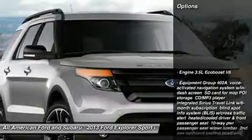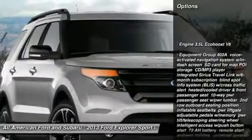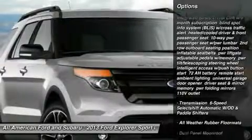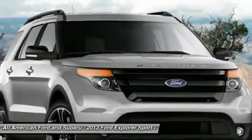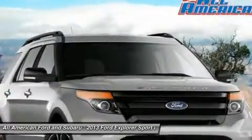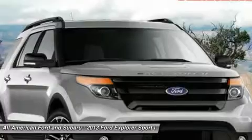Here are some of this vehicle's great options: power passenger seat, steering wheel audio controls, power steering, adjustable steering wheel, aluminum wheels, floor mats, four-wheel drive, cruise control, AM FM stereo radio, and a premium sound system.